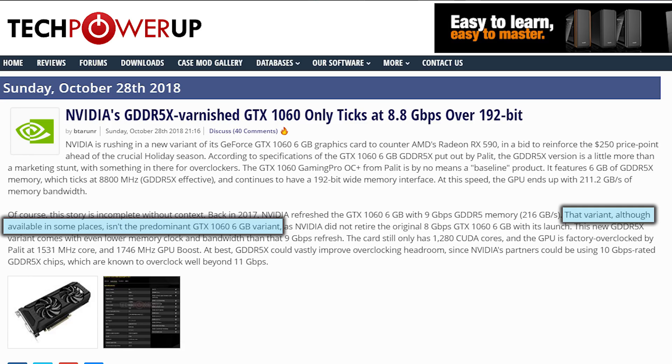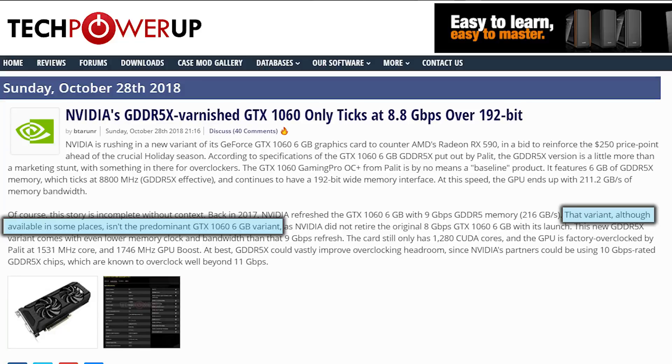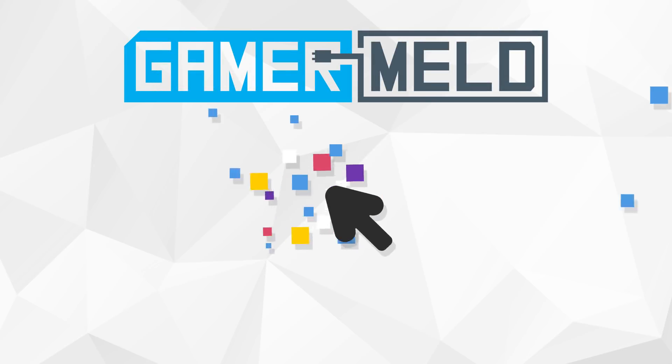Really, the more likely scenario points to NVIDIA needing to get rid of poor-performing GDDR5X RAM, but honestly I just don't know. One thing's for certain though — if these leaks and rumors are true, this definitely isn't the way to compete with AMD's upcoming RX 590.